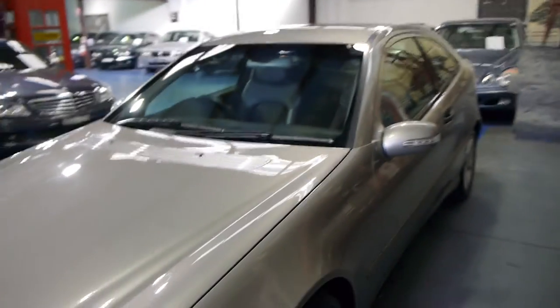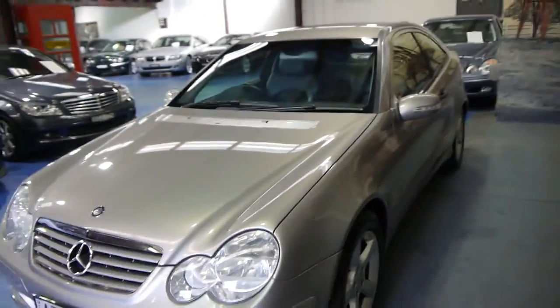It's got the very reliable five-speed Tiptronic automatic transmission. They really are beautiful cars — very reliable and very safe. Being a Mercedes, it's got dual airbags, side airbags, and I believe curtain airbags as well.